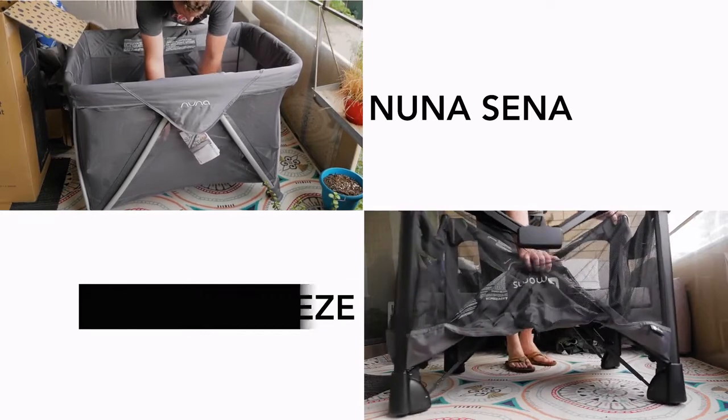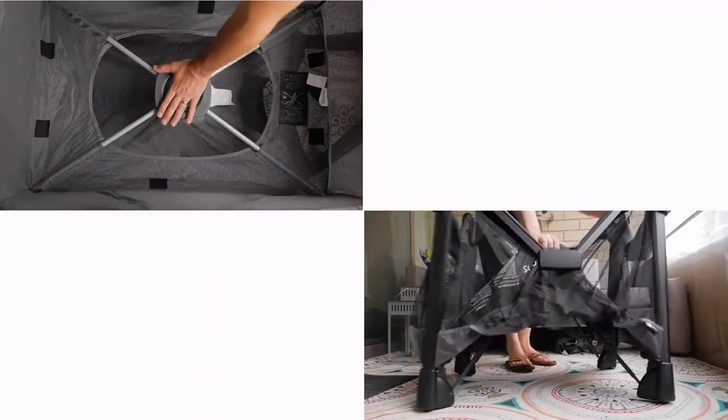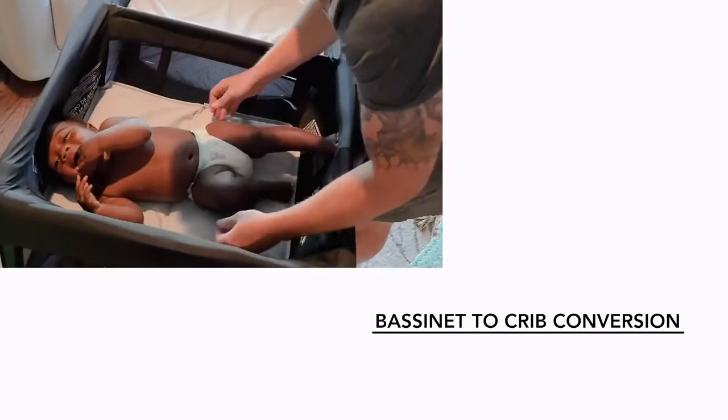Let's move on to travel cribs. I know what you're thinking: I'm not gonna be traveling anywhere anytime soon, and you're absolutely right, but that doesn't mean a travel crib can't be insanely useful. Many of them just suck. Now, there are two travel cribs that stand head and shoulders above the rest: the Nuna Sena and the 4moms Breeze. Honestly, there are pros and cons to both, but you can find our detailed comparison review on our website by clicking the link below. It's hard to go wrong with either one, as they both open and close very easily — even with one hand — provide great ventilation, are designed with safety in mind, and can be converted from a bassinet for newborns to a crib for older babies. Pretty sweet.